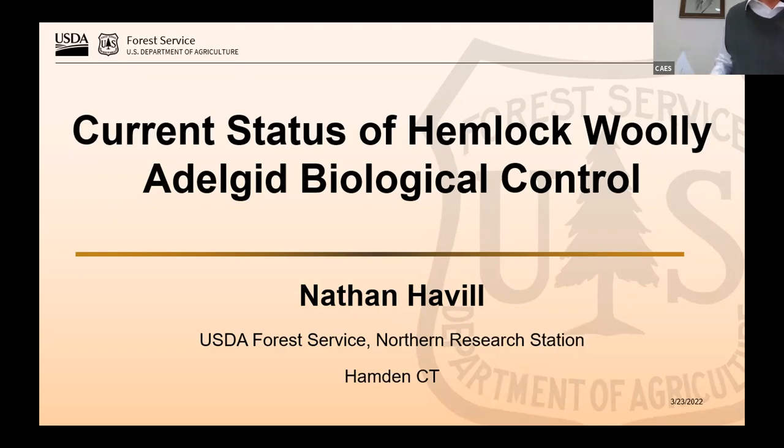Good morning, one and all, and those of you out in Zoom land. Today, I'd like to introduce Dr. Nathan Avel. I'm thinking of pronouncing it right. Research entomologist with USDA Forest Service.